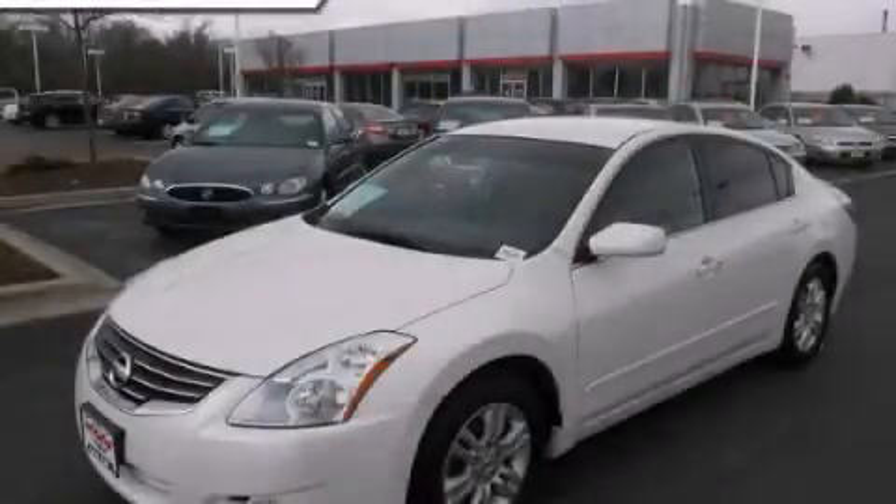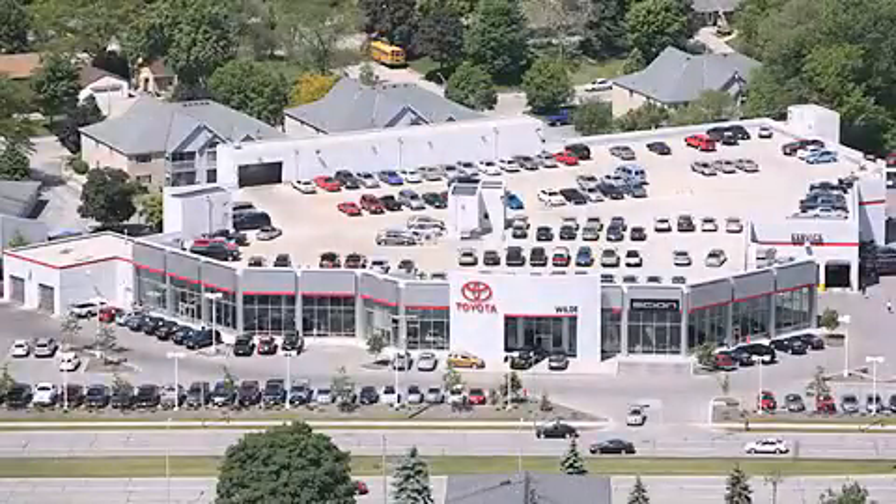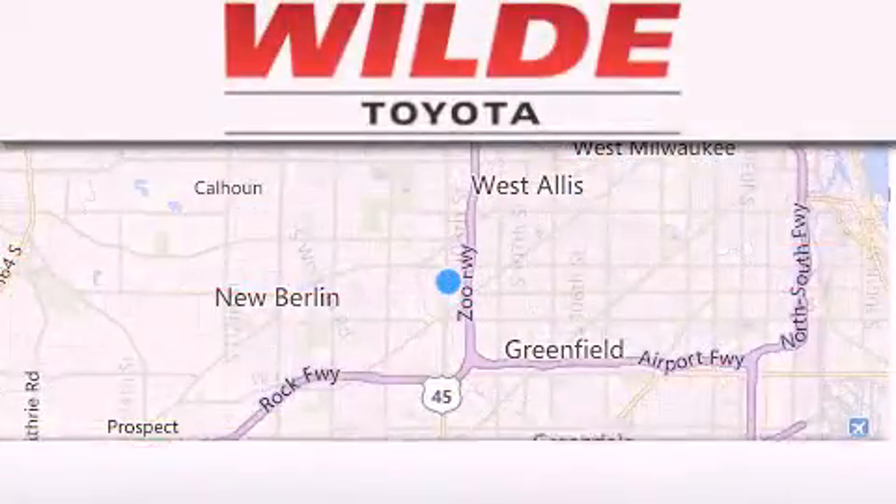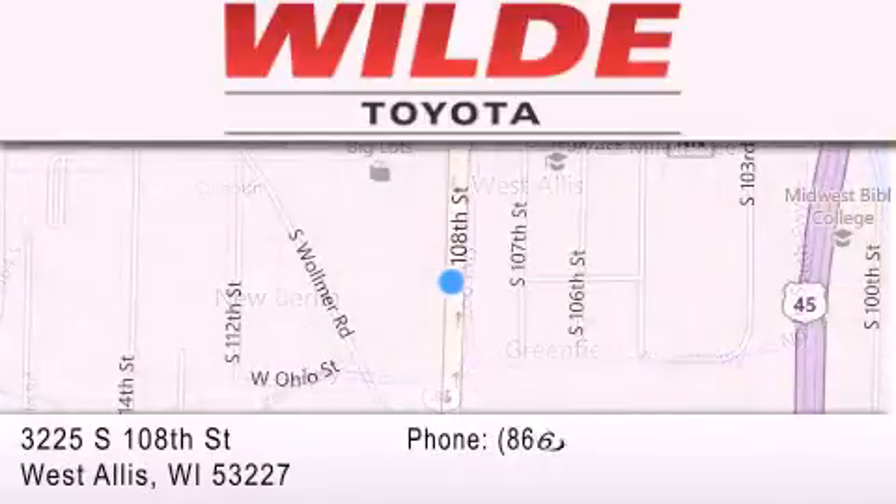We hope you found this video informative, please contact us today. Wild Toyota is located at 3225 South 108th Street in West Allis. Our goal is to exceed all of your expectations to ensure that you'll return for future visits.